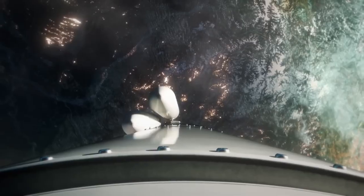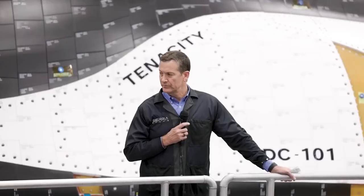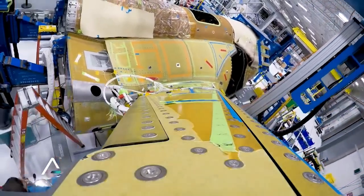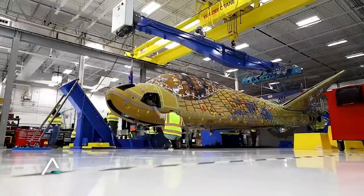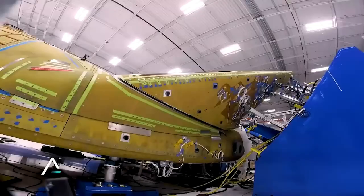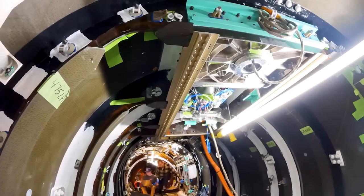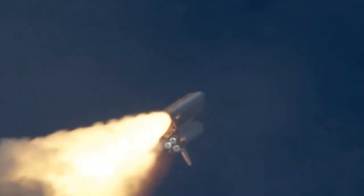Once testing is done, and assuming the results are good, Dream Chaser Tenacity will be ready to ship to Florida for integration onto Vulcan. The first launch will see Tenacity lift off before attempting to reach and berth at the International Space Station. It will bring cargo, stay docked at the station for a few months, and then attempt re-entry into the atmosphere. If successful, it will then try a runway landing, completing its first mission.